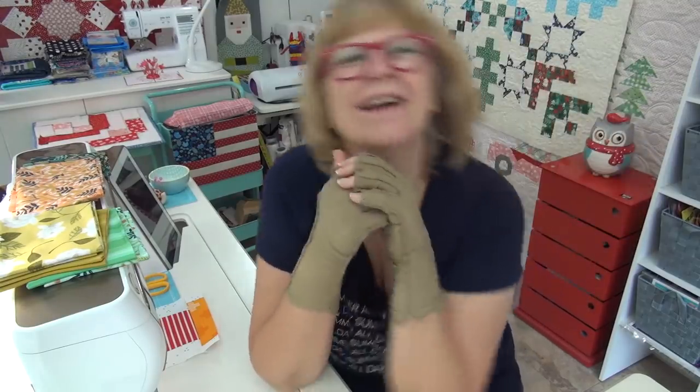Hi my friend, how are you? It is Wednesday, Block Wednesday. I'm Pat Sloan for my daily videos with a topic of the day, what's going on, and some chit chat, maybe a Q&A at the end.